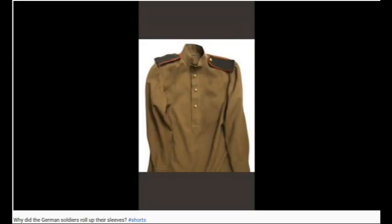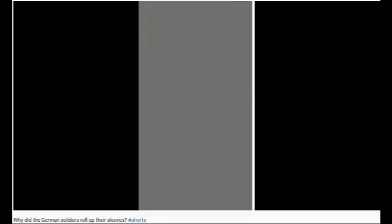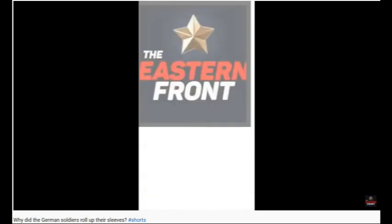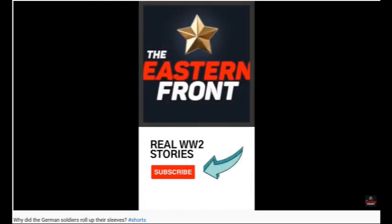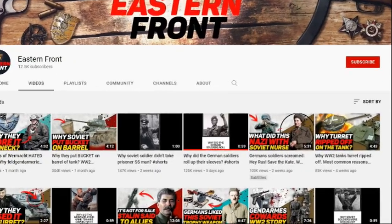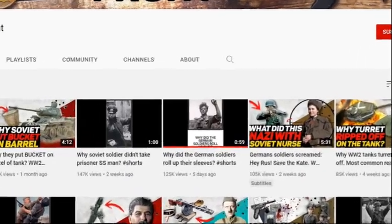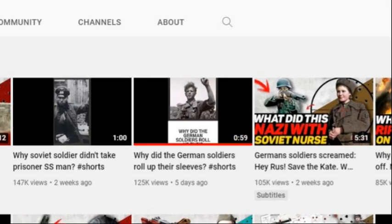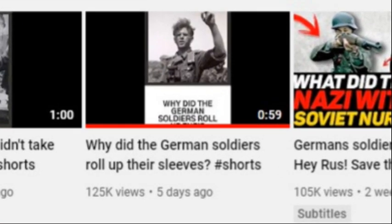The soldiers of the Wehrmacht had already developed a habit of rolling up their sleeves on the tunic. As for the soldiers of the Red Army, for them the uniform was produced almost entirely from cotton fabric. As a result, it was much lighter and more practical. The sleeves in the end were a little narrowed, so rolling them up was rather difficult and irrational. Overall, the video was awkwardly phrased, no doubt due to a language barrier, but none of the information is incorrect. I would suggest it is incomplete, but because it is a YouTube short intended for a 60-second runtime, also not surprising.